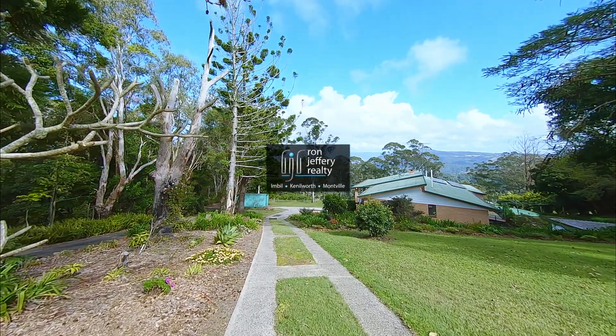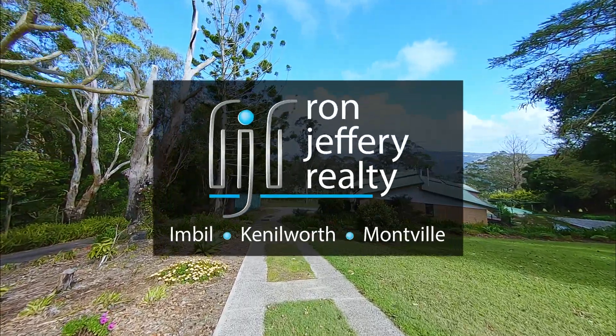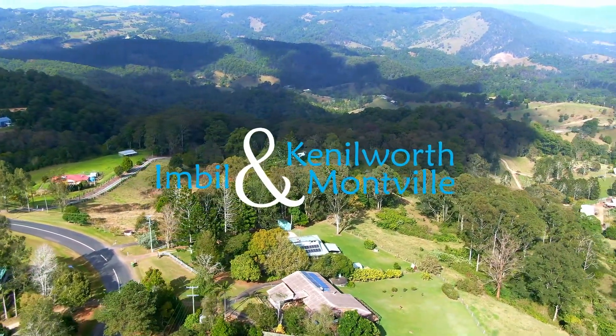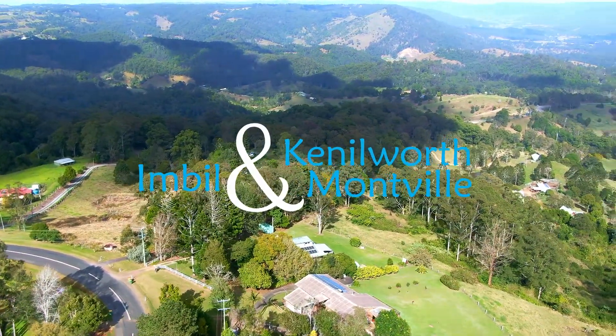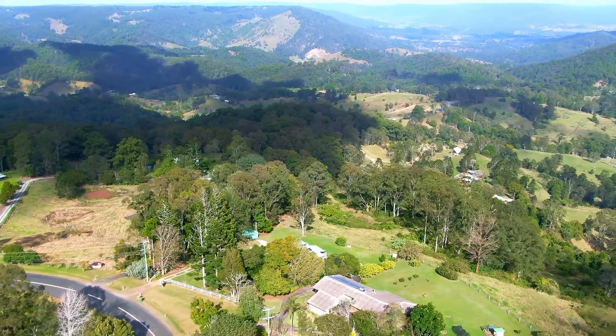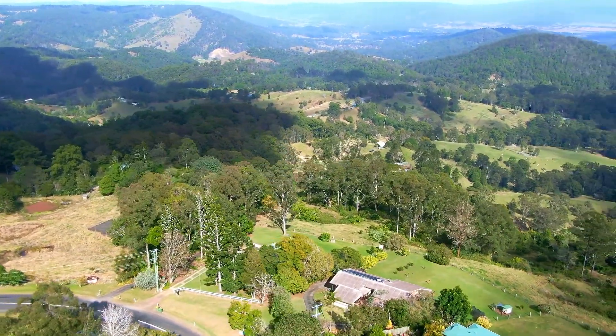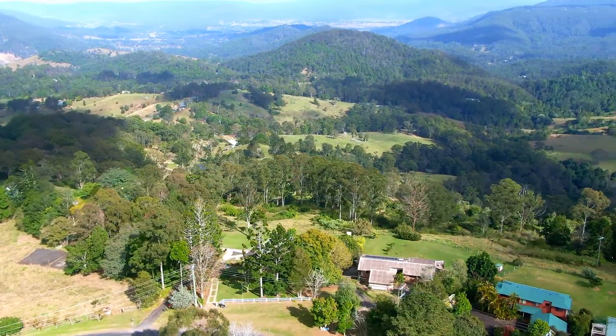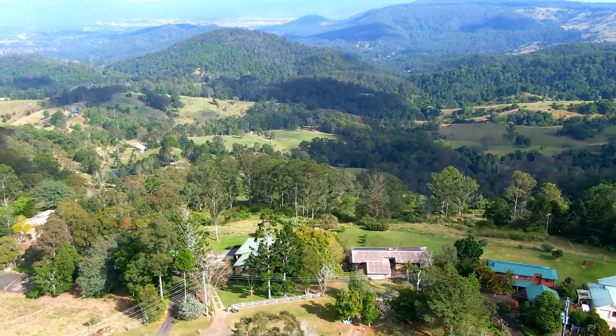Inspections can be arranged by contacting the team at Ron Jeffery Realty. With three offices conveniently located in Montville, Mapleton and Kenilworth, Ron Jeffery Realty have you covered from the valley to the range. Why Witta? 75 Currimore Road is ready to go, so why wait?